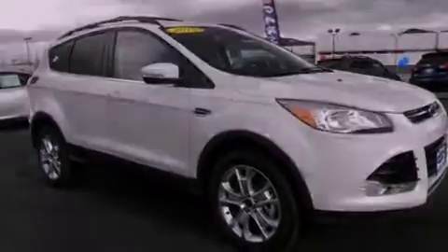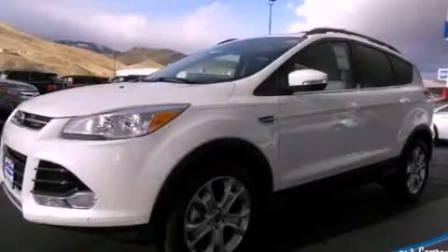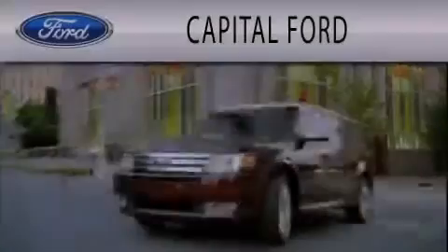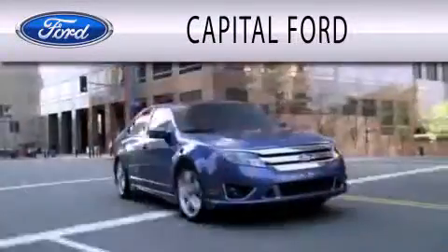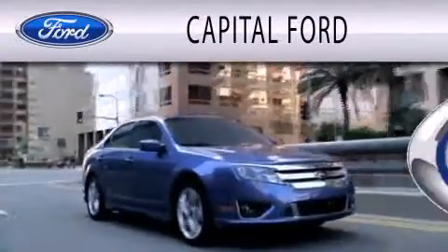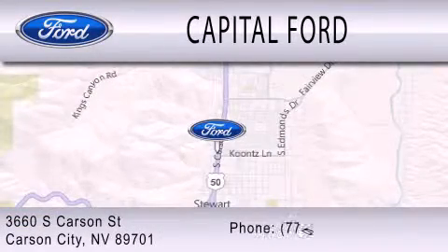Call now to find out how you can own this breathtaking automobile. Capital Ford is dedicated to doing everything possible to ensure that the experience you have selecting your next vehicle is as pleasant as possible. We are located at 3660 South Carson Street in Carson.